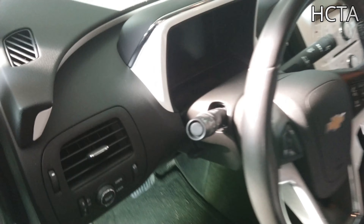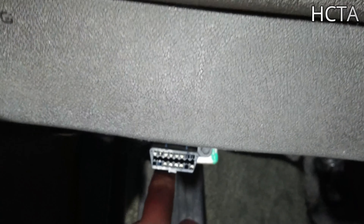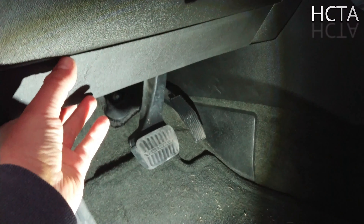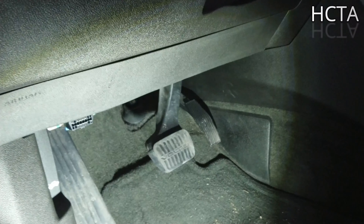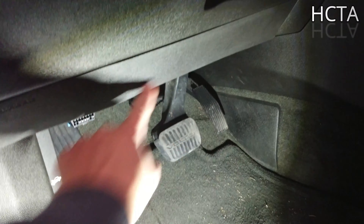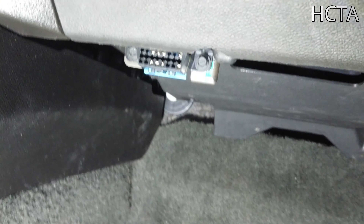En muchos casos, el conector OBD se encuentra siempre por debajo del volante, donde están los pies del conductor. Aquí, a la izquierda, hay un conector OBD. Normalmente vienen en todos los coches aquí; en algunos hay que quitar el plástico y se encuentra abajo. En este coche, el Chevrolet Volt o el Opel Ampera, normalmente está por debajo del airbag. También hay un segundo conector en este tipo de coches, que se encuentra del otro lado.